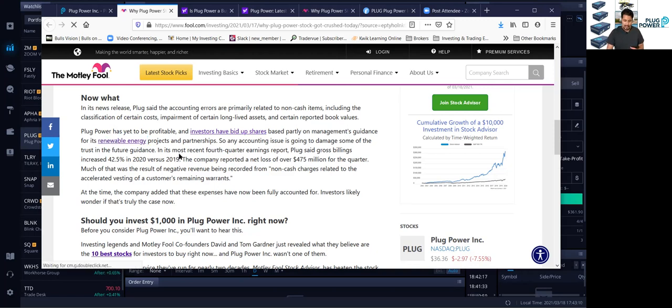So I think a lot of new bills may benefit this company, especially infrastructure bills. Any accounting issues going to damage some of the trust of the future guidance. In the most recent fourth quarter earnings, Plug's gross billings increased 42.5% in 2020 versus 2019. The company reported a net loss of $47,475 million for the quarter, much as the result of negative revenue being recorded from non-cash charges related to the accelerated vesting of customer remaining warrants.